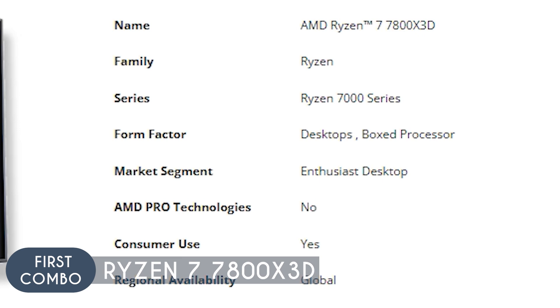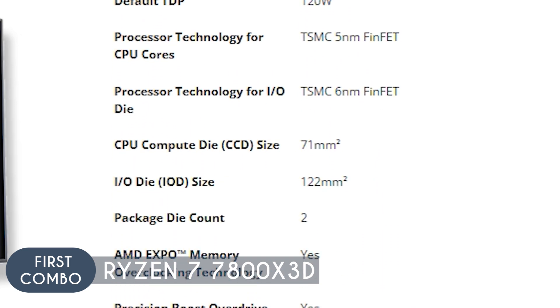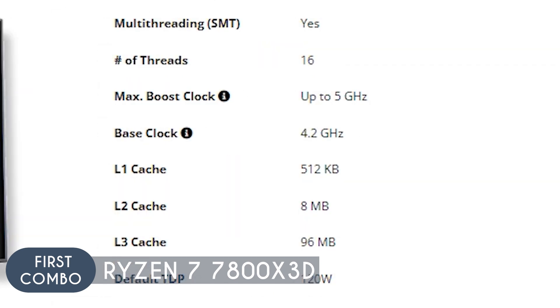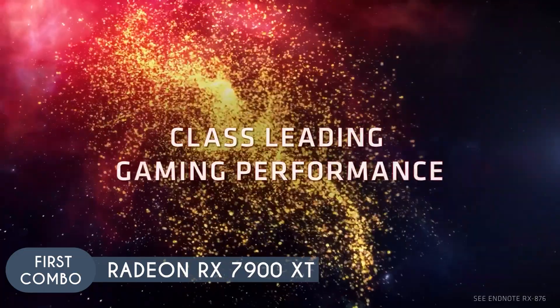The 7800X3D also comes with 8 cores and 16 threads, which is more than sufficient for modern gaming including at 4K resolutions. This core count ensures that the processor can handle current gaming workloads as well as future games that may take advantage of more cores and threads. In terms of clock speed, the 7800X3D has a base clock of 4.2 GHz with a max boost clock of 5 GHz, making it excel in CPU-intensive games.